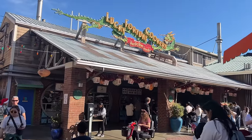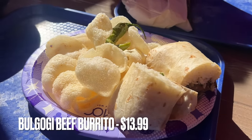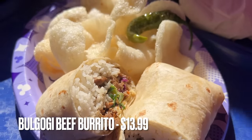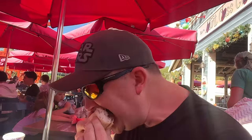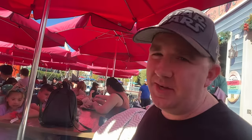Our next burrito is also in Disney California Adventure at Lucky Fortune Cookery. Here we have the Bulgogi Beef Burrito for $13.99, made with seasoned rice and cabbage slaw and served with a side of garlic chips. I feel like I taste mostly the burrito and the rice — I can't really taste the bulgogi. I've had much better bulgogi, and honestly, both breakfast burritos beat this one in my opinion.